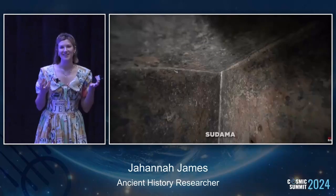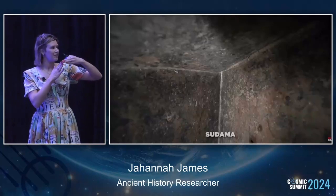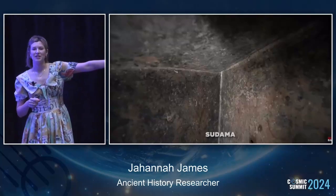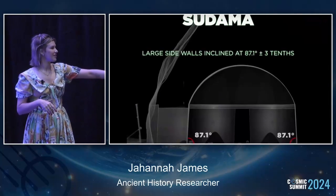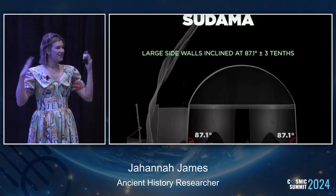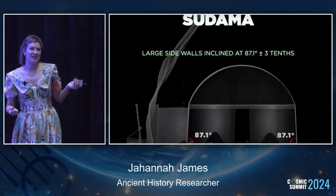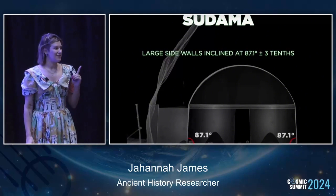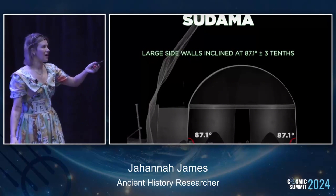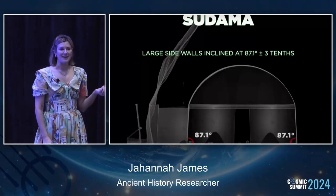If you're aware of the Serapeum boxes in Saqqara, Sudama has polished corner points that, if I didn't know this was ancient India, I would think were from Saqqara. Sudama has 87.1% precision on its curved wall - and remember it's so much harder to do on a curve. And whoever was making this had one shot. If you mess up and make it 82 degrees instead, it's over. You have one job, one shot, and they nailed it every time in every cave.